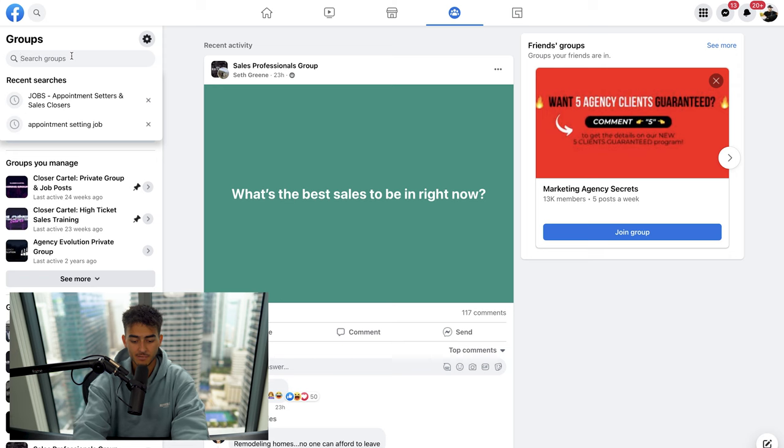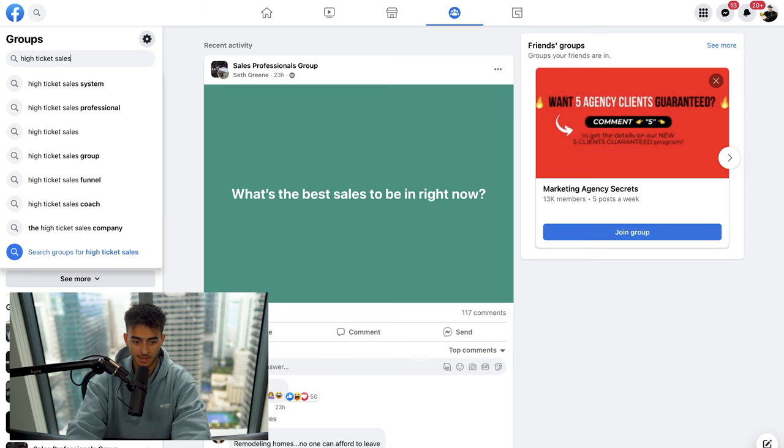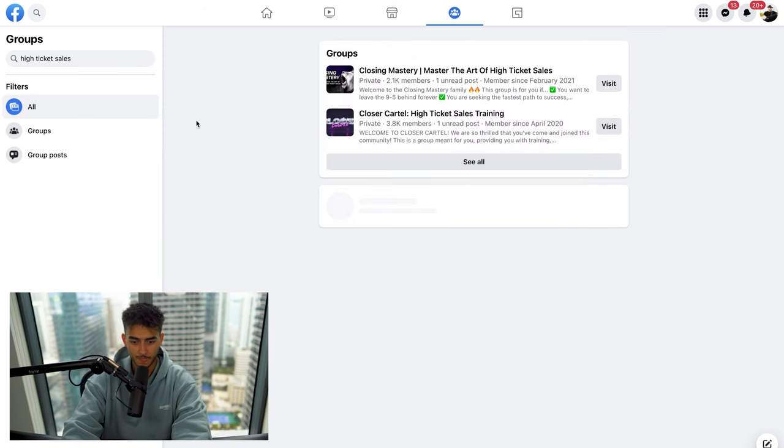Like if I go to a restaurant and it's super low price, probably not a good place. I'm not going to meet big people. But if I go to a very exclusive restaurant or get into a coaching program or a paid group, I'm going to meet good people. But for the sake of showing you guys, we're going to go to Facebook groups and type in 'high ticket sales' and see what comes up.